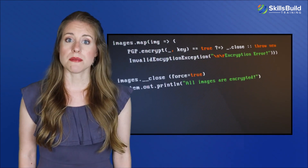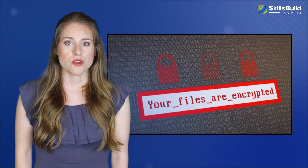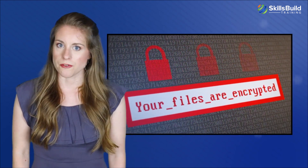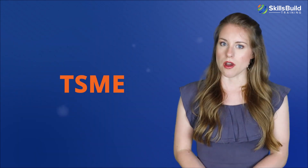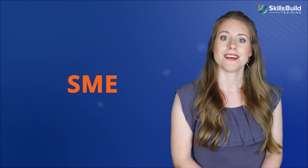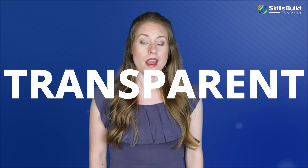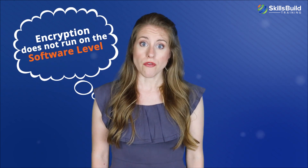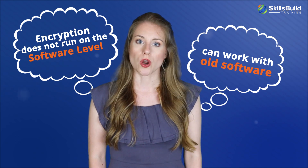AMD's Memory Guard even keeps memory encrypted when the device is hibernating. This sort of encryption will become even more important for NVDIMMs that can store data for longer after the computer is unplugged. TSME is an improvement on AMD's Secure Memory Encryption, or SME. The difference is that TSME remains transparent to the software, meaning its encryption does not run on the software level and can work with older software that is not designed to work with RAM encryption.